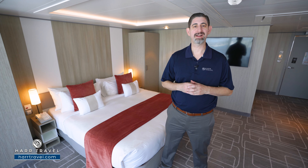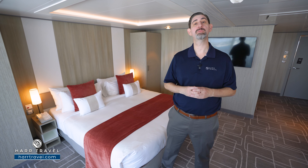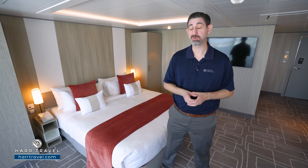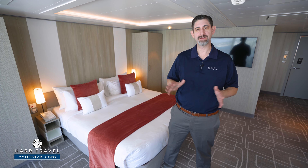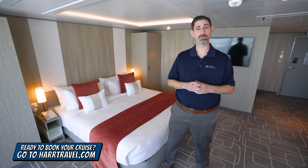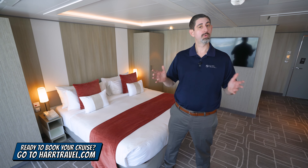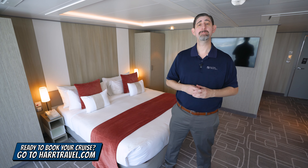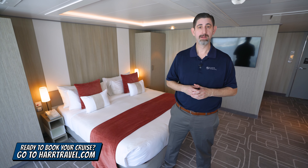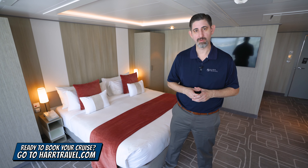Greetings, everyone. This is Danny from Hartravel.com, your celebrity suite experts. And today I have the pleasure of being on board the beautiful brand new Celebrity Beyond. When you're ready to book this suite or any room or suite with Royal Caribbean, Celebrity, or Silversea, make sure you reach out to the experts at Hartravel. We know the space inside and out, have an amazing relationship with the cruise line, and can help craft the cruise vacation of a lifetime for you, your friends, family, or group at an incredible value with the Hartravel signature service every step of the way.